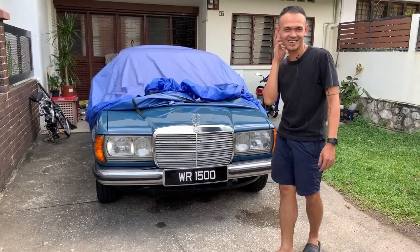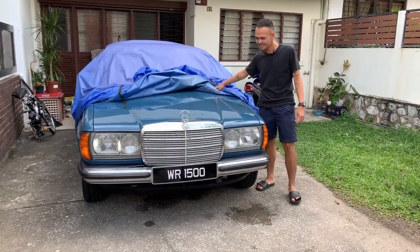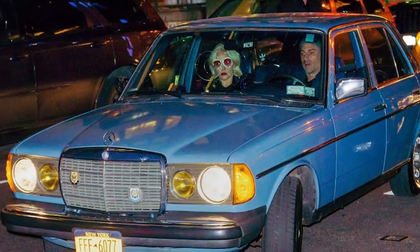That's Lady Gaga's car, I guess. Yeah, it's a pretty nice old vintage car. She has it in exactly the same colour.